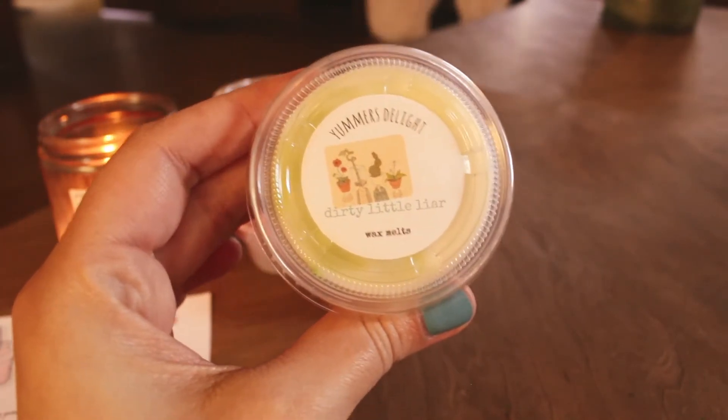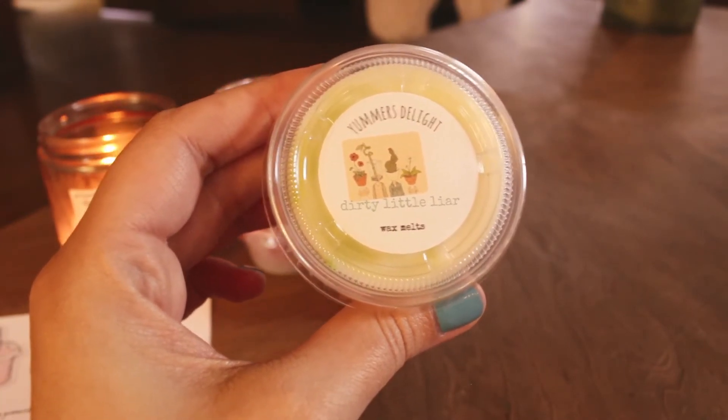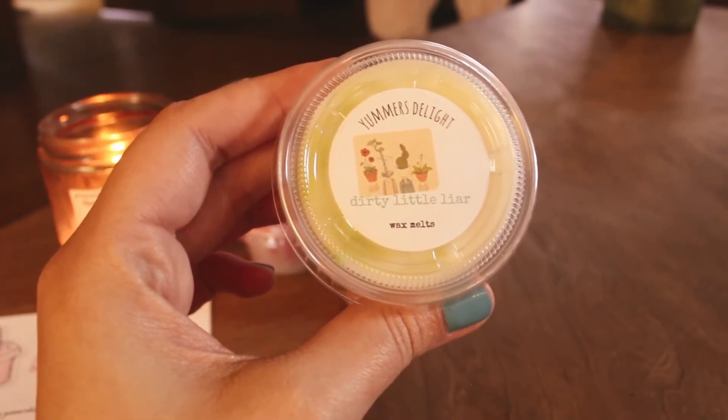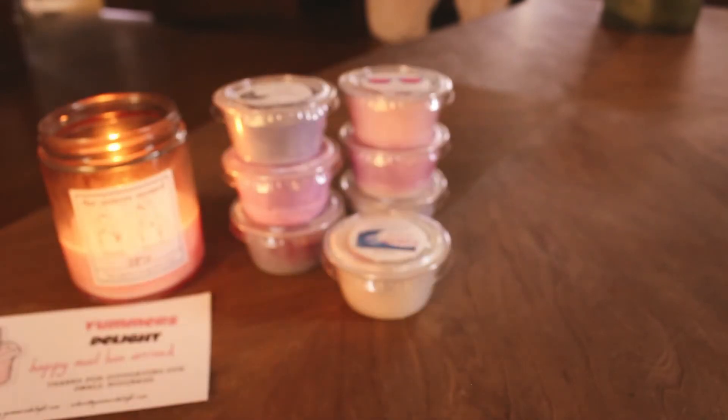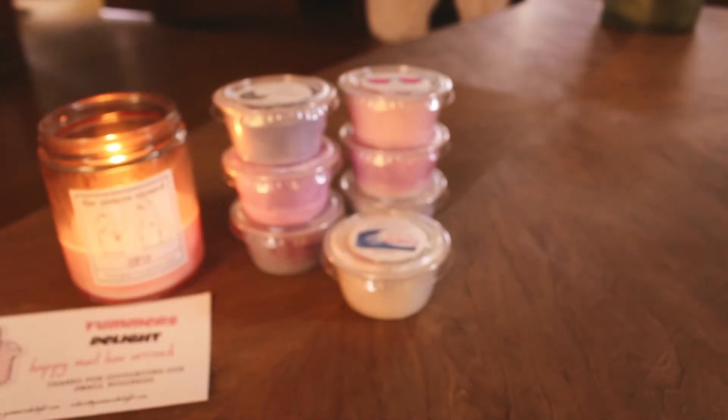The next one is Dirty Little Liar. I want to say this is the Lush Dirty dupe. So it's Fresh Mint, Moss, and Spearmint. Oh, this is really nice. I'm sure I've smelled the Lush scent before, but it's been so long since I've been to a Lush store. This smells really good — definitely Fresh Mint and Spearmint. I smell the two different mints in here. That's really nice. Fresh, minty, and earthy. I love it.